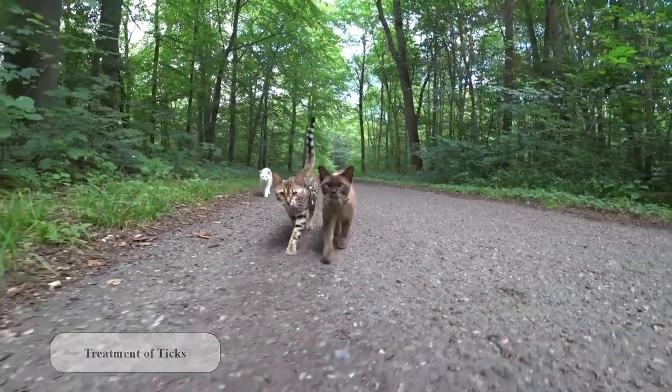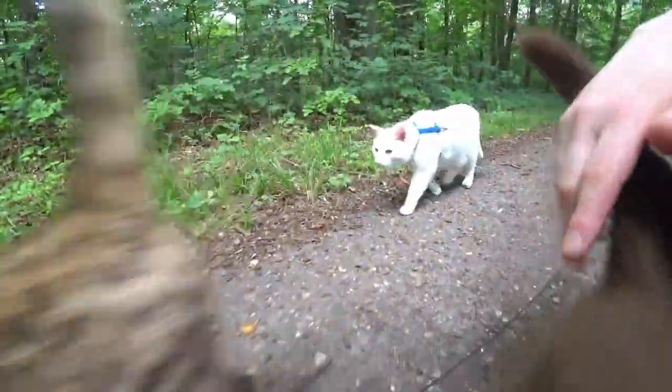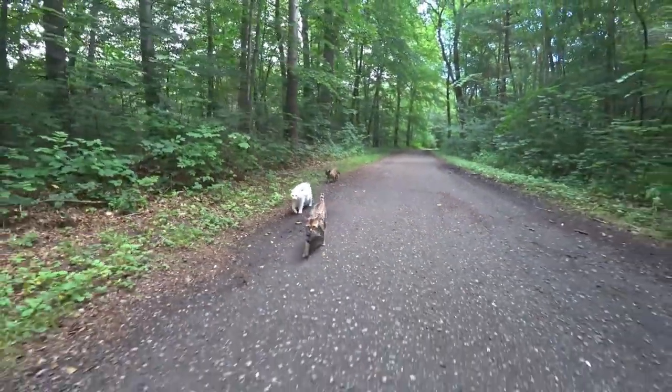Treatment of ticks. I don't use any stuff as a prevention against ticks, so also no natural things like oils or so, because it is simply not necessary for my adventure cats.